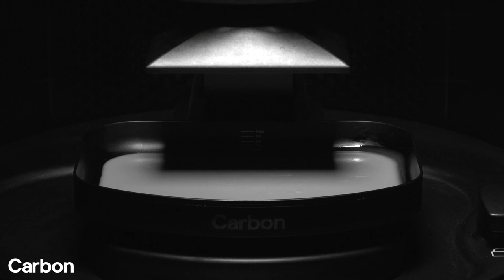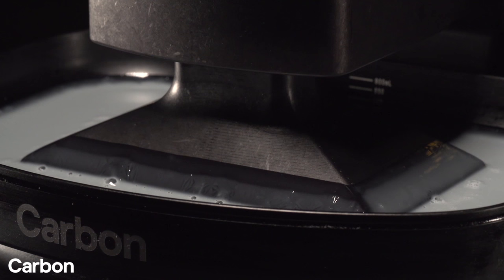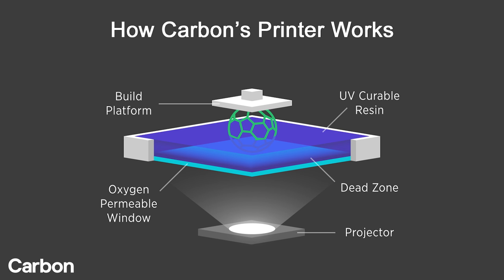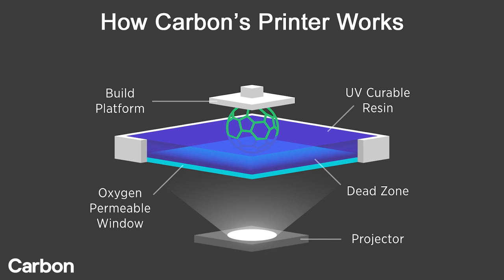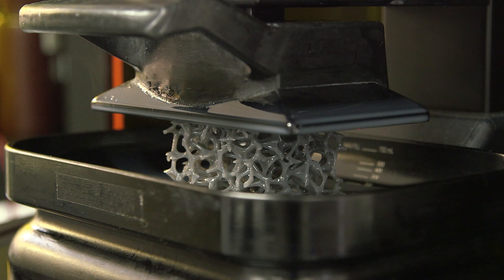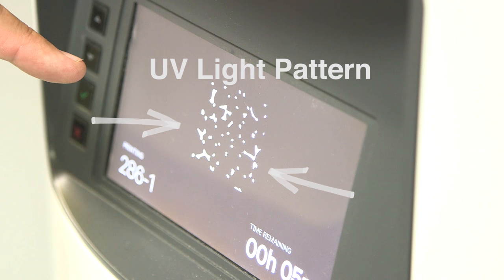Carbon's printer holds a pool of liquid resin that cures — or hardens — into a solid polymer when exposed to ultraviolet light and just the right amount of oxygen. The team controls how much oxygen gets into the pool with a permeable window underneath the resin. Near the window there's too much oxygen for the polymer to cure. Carbon calls this region the dead zone, but the oxygen level is just right for curing at the very top of the dead zone. An automated platform pulls the cured polymer upward, and fresh resin can easily flow to the bottom of the part to keep curing going. The printer controls the shape of the UV light pattern to control the shape of the object.